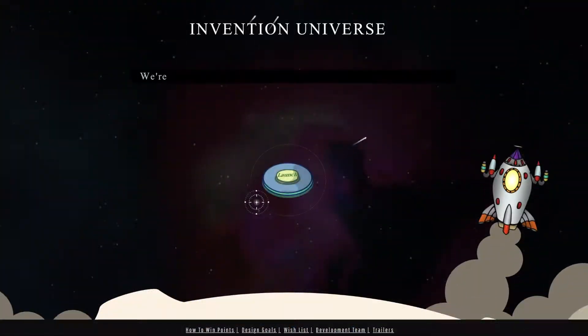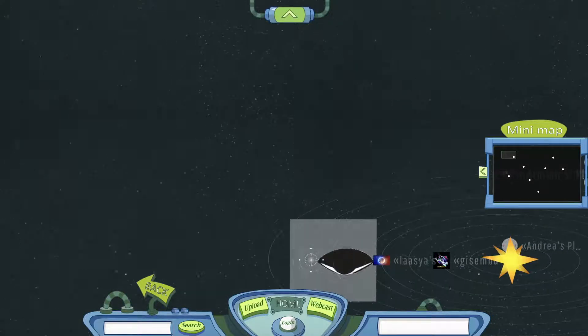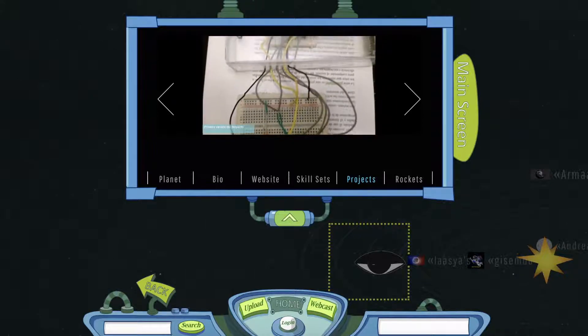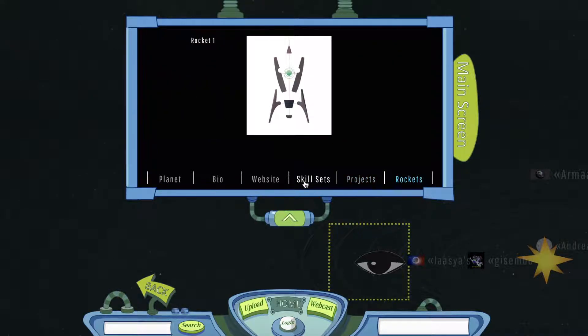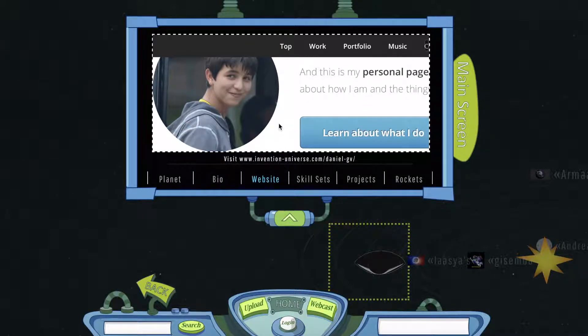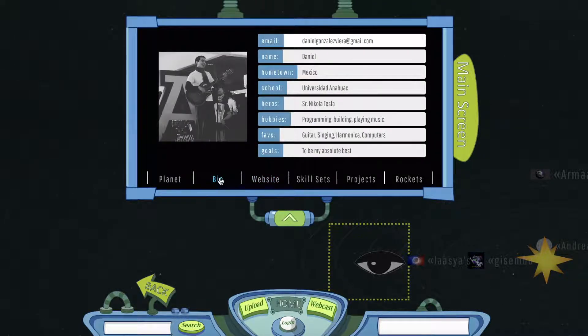The end result of the Build It Yourself program: each member owns a planet in Invention Universe where he or she can show off a portfolio of projects. This portfolio could be useful in college applications. Invention Universe also visualizes kids' learning progress to keep parents updated.